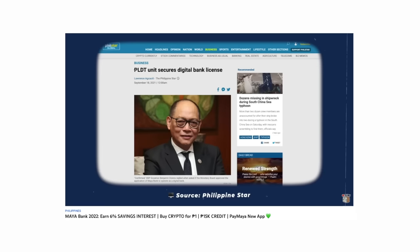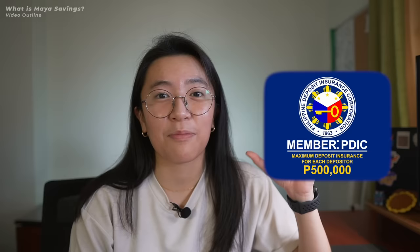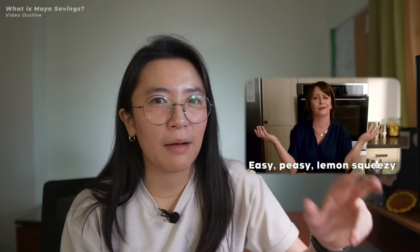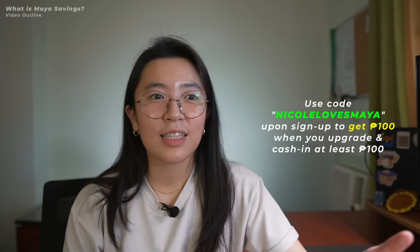Maya is regulated by the Bangko Sentral ng Pilipinas and Maya Bank Inc. obtained their digital banking license last September 2021. As a depositor, you're insured by the PDIC up to P500,000. But this doesn't mean you can only put P500,000 in — the maximum limit is actually P5,000,000. And because it's a digital bank, the process to open an account is easy. You just download the app, sign up, get verified — it's an all-digital experience from signing up to getting an actual debit card. You don't need to go to a physical branch.